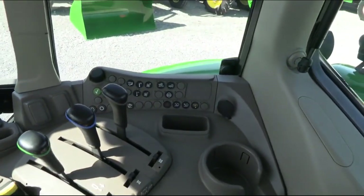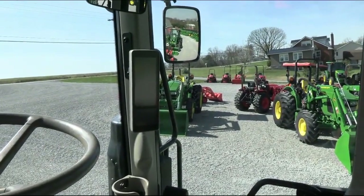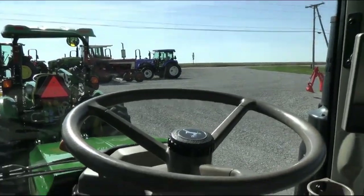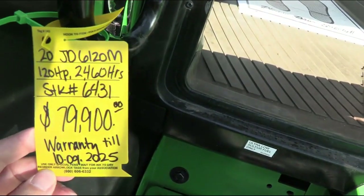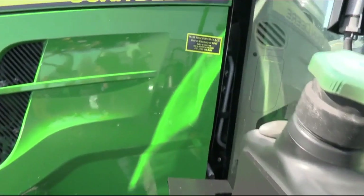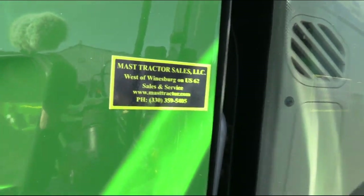The hydraulic PTO and three-point controls are located directly to the right. The dash display is located on the right cab post, leaving you open visibility out the front. Very nice, very clean tractor — it does come with the balance of the John Deere warranty, with 2,460 hours. Very clean unit.